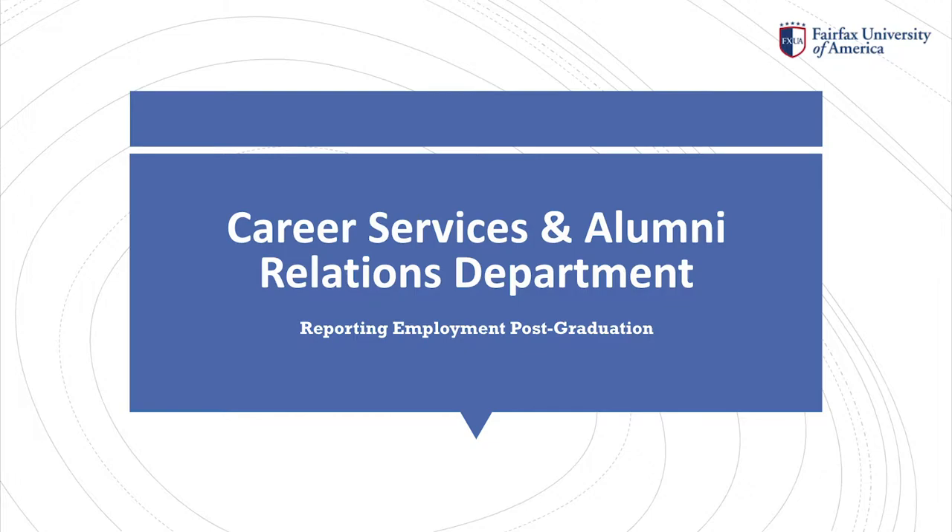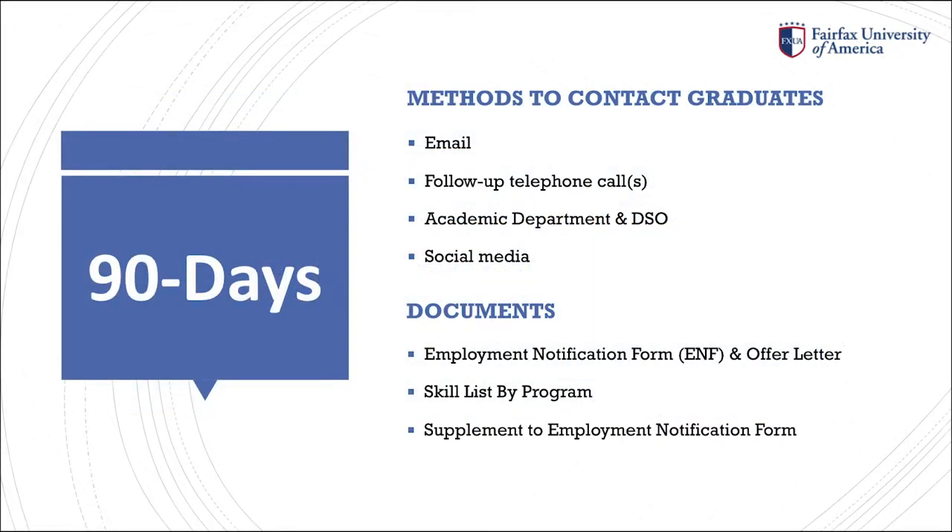Now, let's get started on what you will need to know for reporting your employment. Once the Registrar's Office notifies Career Services of your status change from student to graduate, you will receive an email from my department. In the email, the following forms and link will be included.